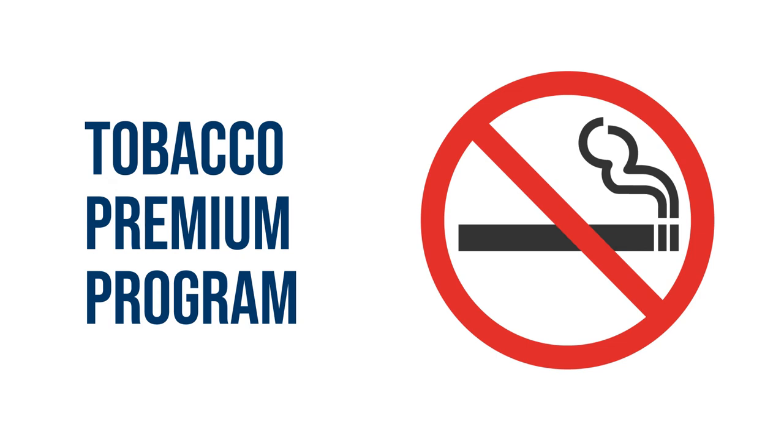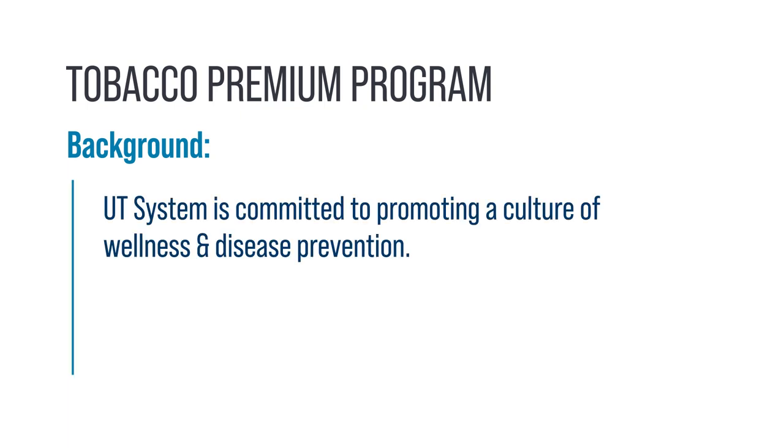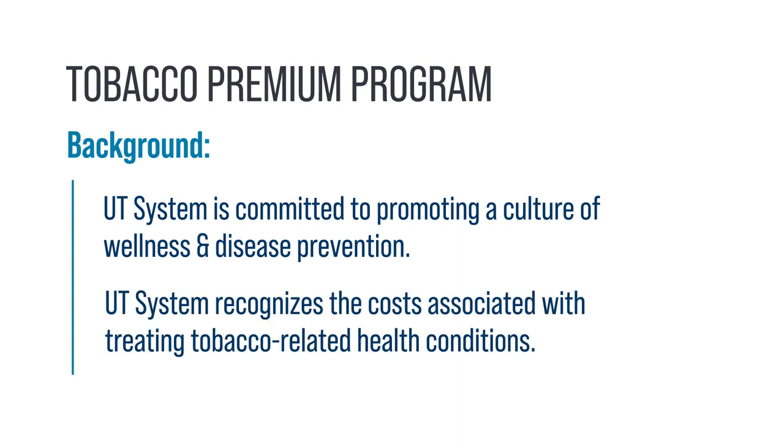The use of tobacco is one of the leading preventable health risks worldwide. Because UT System is committed to promoting a culture of wellness and disease prevention and recognizes the costs associated with treating tobacco-related health conditions, UT System implemented the Tobacco Premium Program.